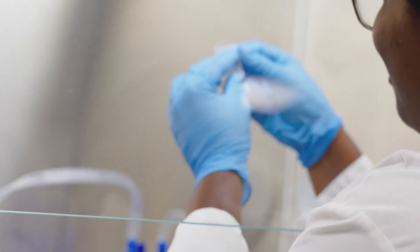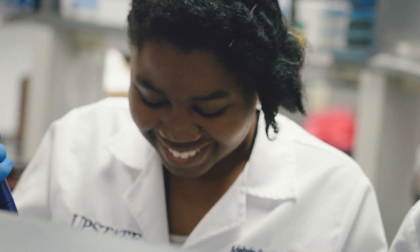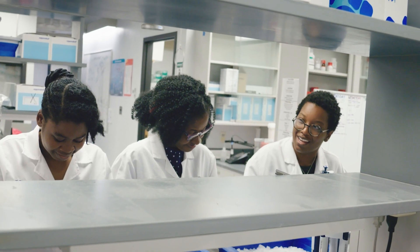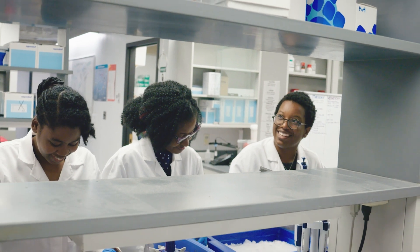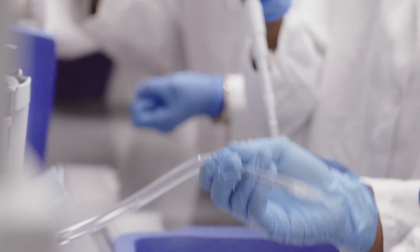The thing that makes the Taylor Lab unique at Upstate is the fact that we are primarily, corely, a Black lab. There is not one lab on this campus that looks like ours, and I think that just alone — us just being corely a Black lab — makes us more unique than any of the other labs that are here.